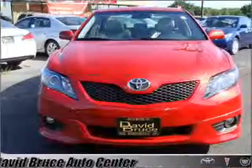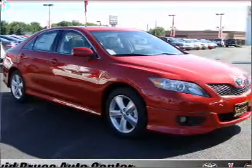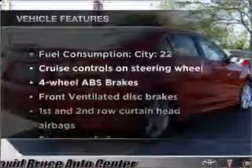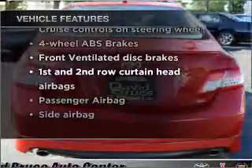Premium wheels give a more luxurious look. The anti-lock braking system will keep you safe on the road. Heated seats make cold weather driving more endurable. The sunroof lets fresh air in. And with these notable features, you won't want to miss out on the opportunity to own this amazing vehicle.